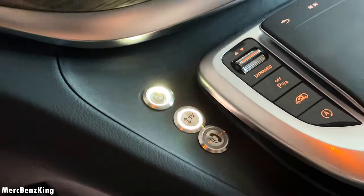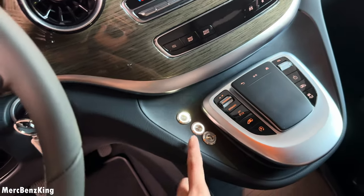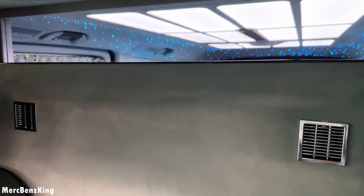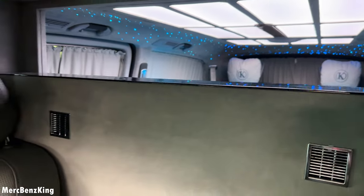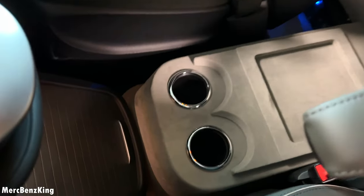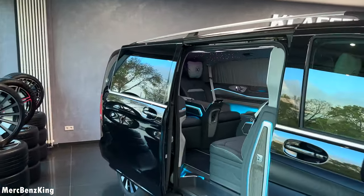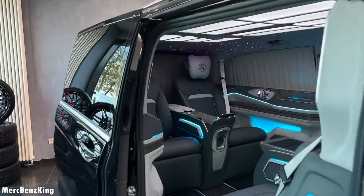To control the electricity on the back side, you can also make the TV drop or make it appear.